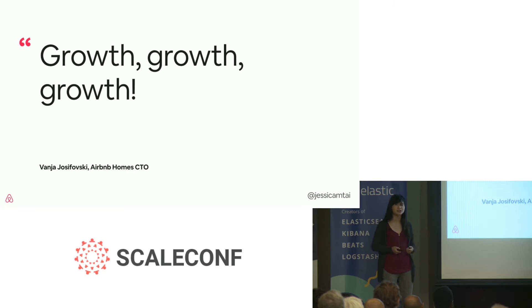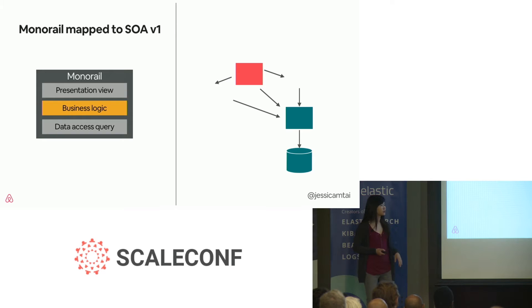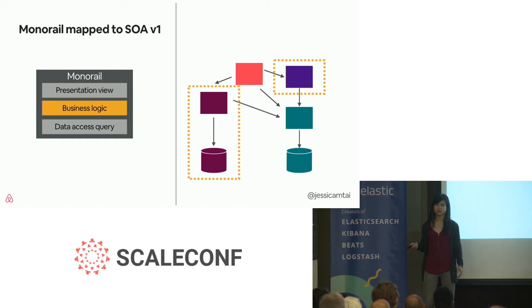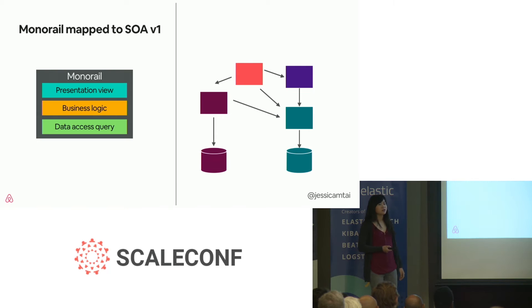This brings us back to our original driver of growth. We wanted to make sure we could continue growing the business and our engineering team. The needs when we were a few hundred engineers are different from the needs when we're over a couple thousand. Our migration to SOA v1 looked very similar to how Monorail was structured — presentation view mapped to the presentation service, business logic to computed data and middle-tier services, and data accessing in ActiveRecord to the CRUD endpoints in our data services. This migration served us well because it let us get off Monorail quickly and gave us better observability into the functionality and how the pieces were interacting.